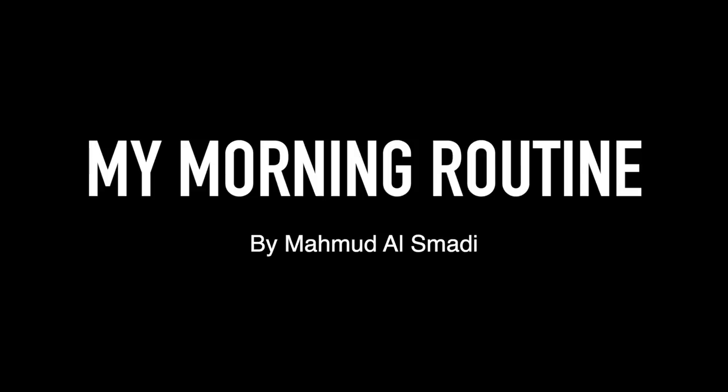Hey guys, welcome back to my channel. You guys asked me to post a morning routine and here it is.